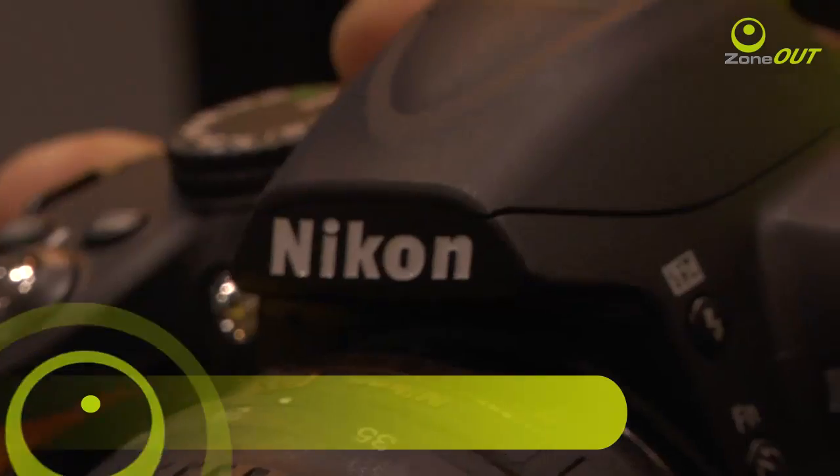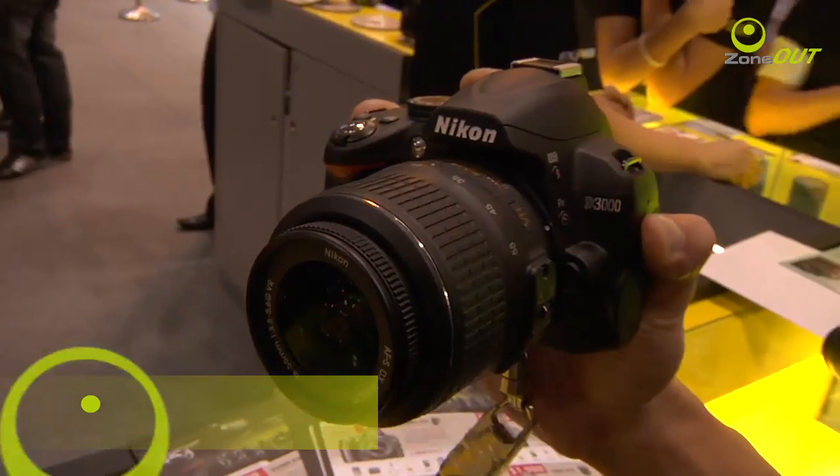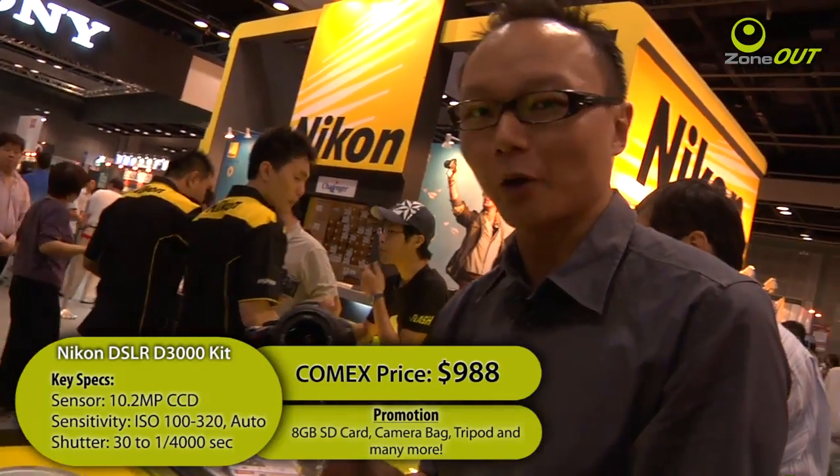Here's one more for you shutterbugs. Nikon's D3000 kit is only going for $998. Nikon is also throwing in an 8GB SD card, a camera bag, a tripod, and more.